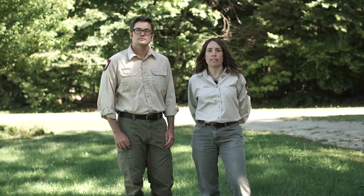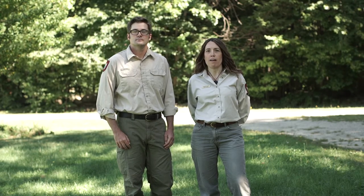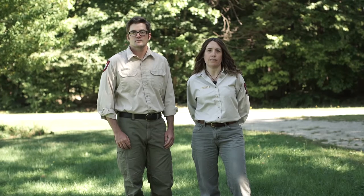It's easy to distinguish a lynx from a bobcat as they have a few distinct features. Lynx have a completely black tip tail. They have long ear tufts that are generally an inch or longer in length. They also have noticeably larger feet that seem disproportionately large to their body.